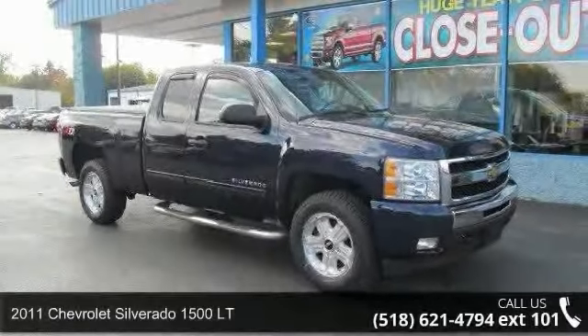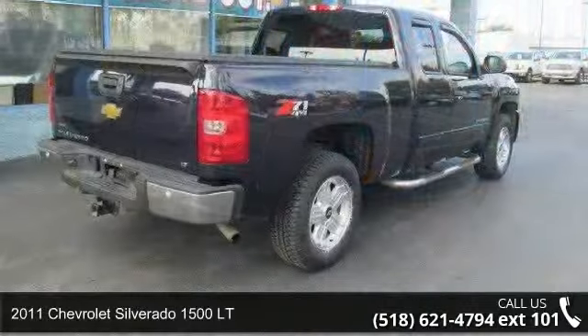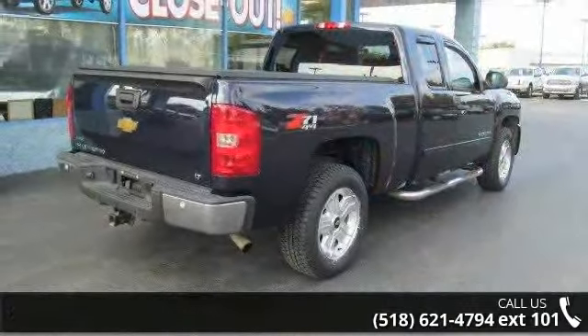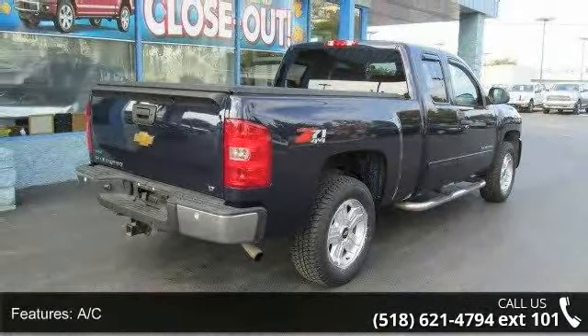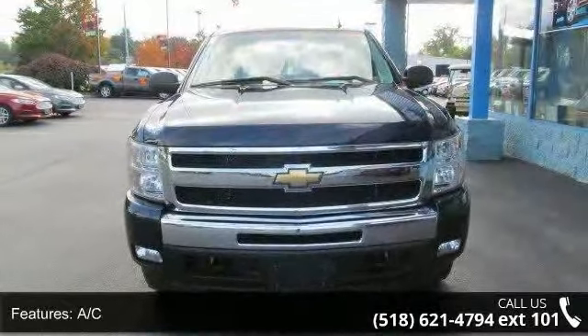Imagine yourself in this 2011 Chevrolet Silverado 1500 LT — this may be the set of wheels you've been looking for. Enjoy these notable features: AC, ABS, adjustable steering wheel, and automatic headlights.